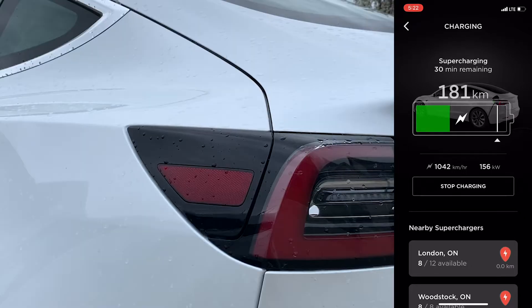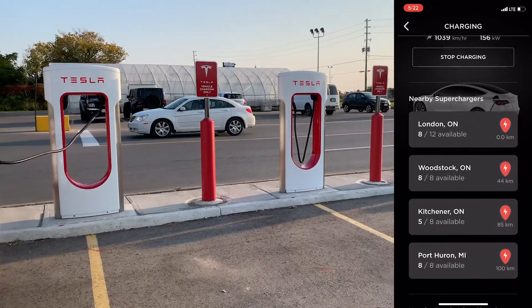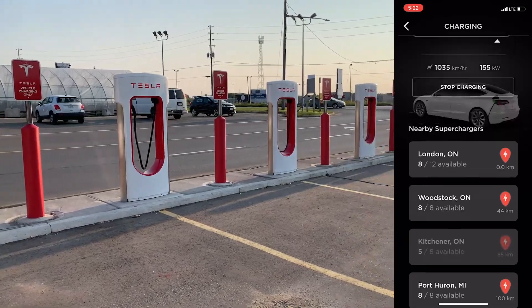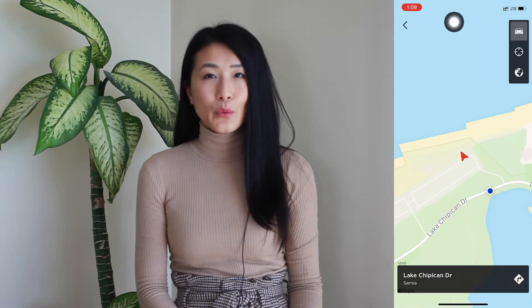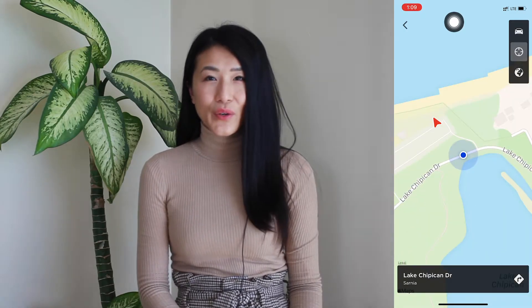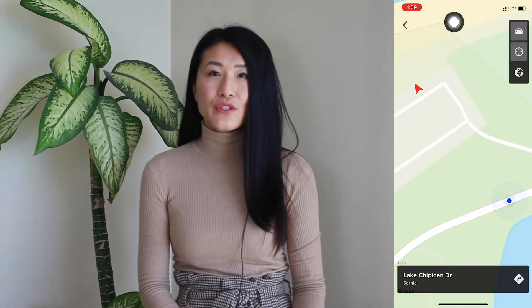Next is charging — you can see the battery status, open the charge port, and also see nearby superchargers. The location section is basically a GPS. Once opened, you can see where your car is, where you are, and how relatively close your car is to you. You can also view everything in Earth view.